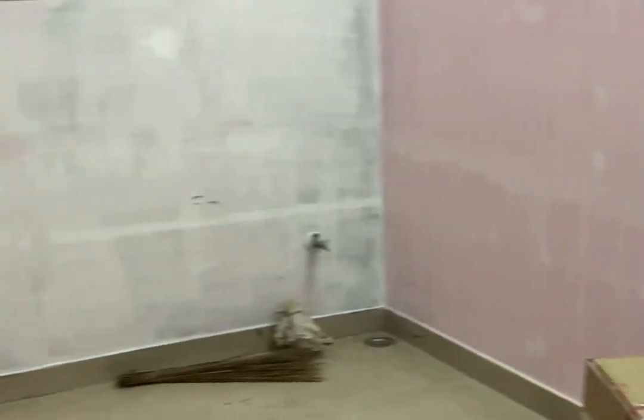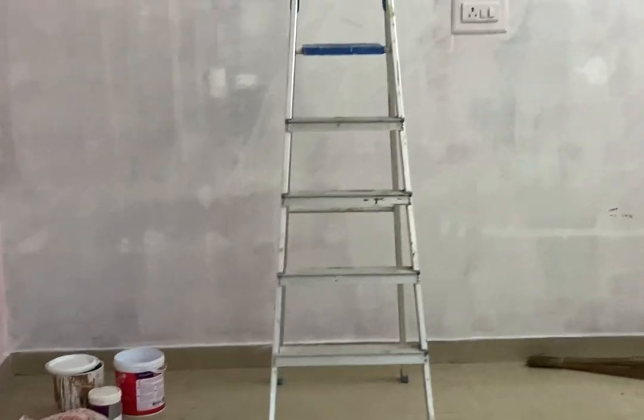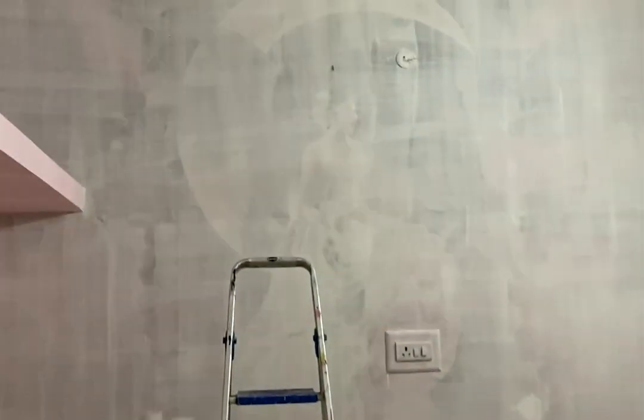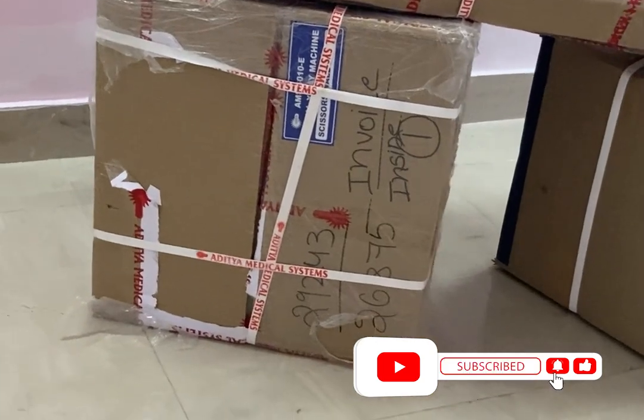I am going to wash my shop for 2 days. I am going to put a primer first. Then I am going to order the x-ray unit, which will take 3 days.